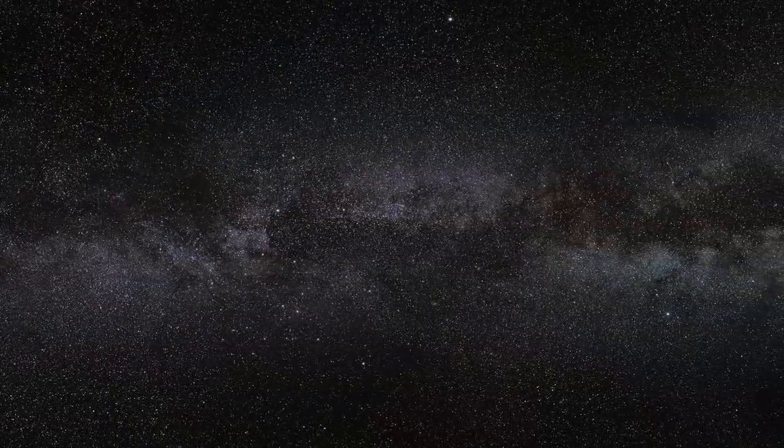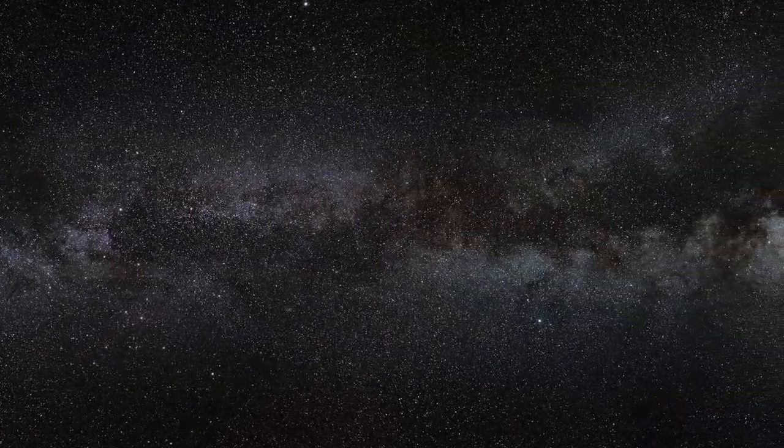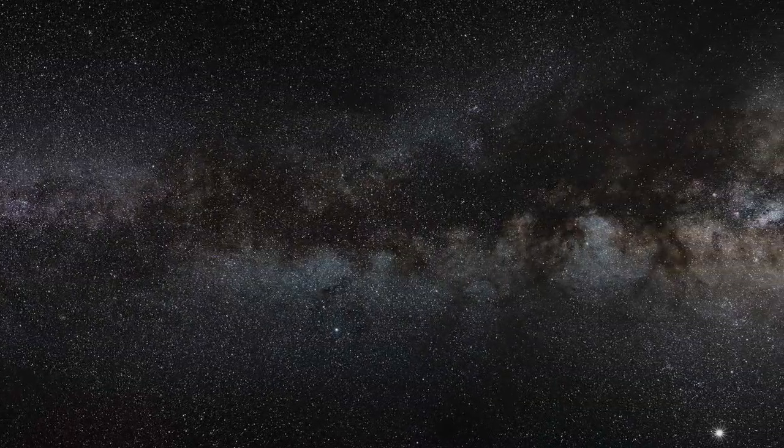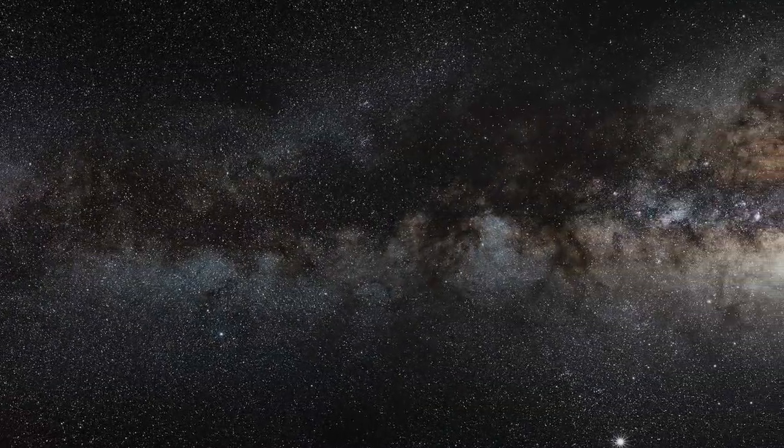The plane of our Milky Way galaxy, which we see edge-on from our perspective on Earth, cuts a luminous swathe across the image, almost as if we were looking at the Milky Way from the outside.